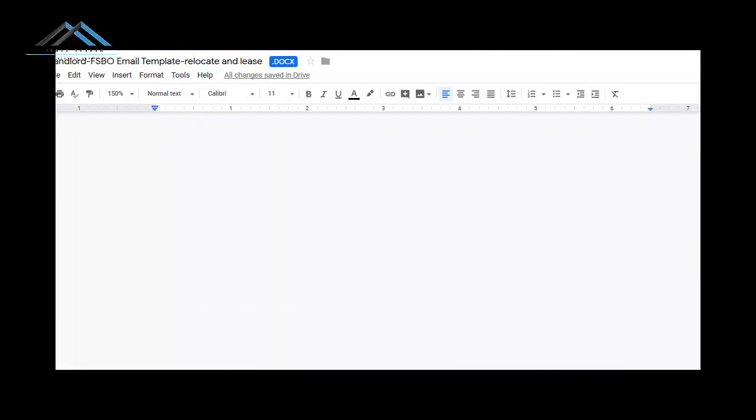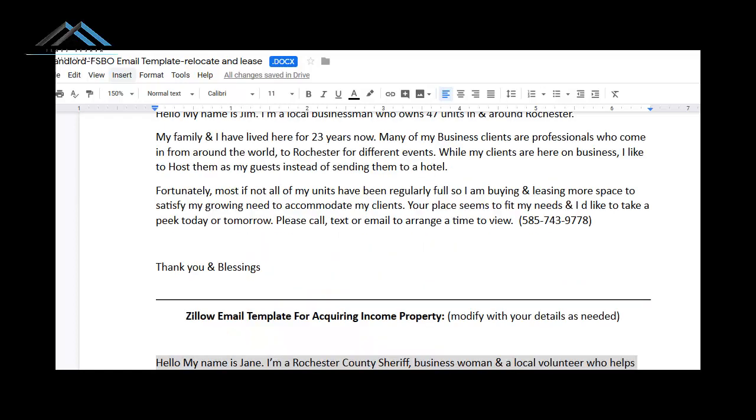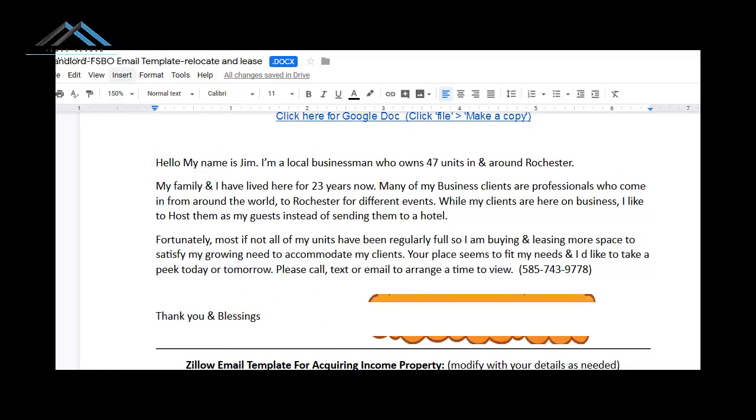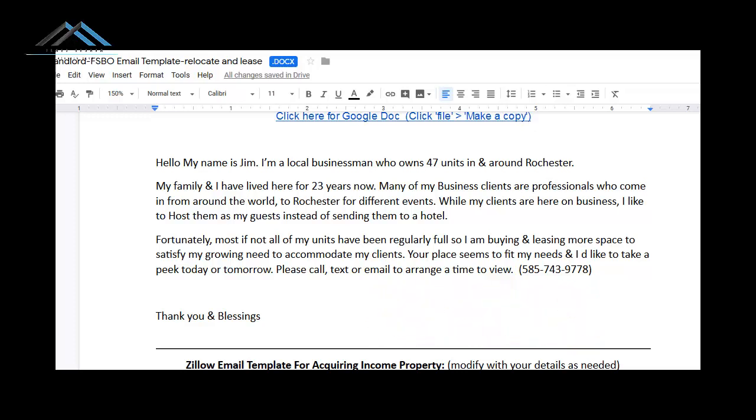You don't have to type in anything — I'll show you the one I already used: my Zillow template. It says: 'Hello, my name is Jim. I'm a local businessman who owns 47 units in and around Rochester. My family and I have lived here for 23 years. Many of my business clients are professionals who come in from around the world for different events. While my clients are here on business, I like to host them as my guests instead of sending them to a hotel. Most of my units have been regularly full, so I'm leasing more space to satisfy my growing need. Your place seems to fit my needs and I'd like to take a peek at it today or tomorrow. Please call, text, or email me to arrange a time to view.' Then your phone number, and 'Thank you and blessings.'